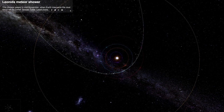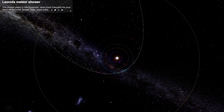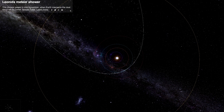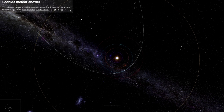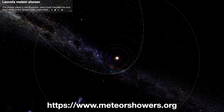For instance, the Leonids, seen in November, are the result of the Earth running through the cast-off remnants of Comet Temple-Tuttle. Notice how the average orbit of these particles intersects the Earth's orbit, seen in turquoise here. You can play with many of these visualizations on the website meteorshowers.org.